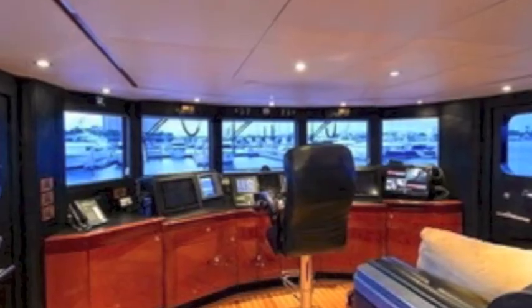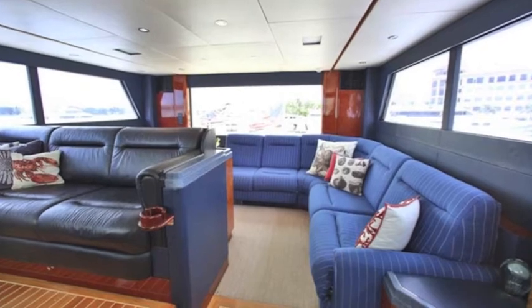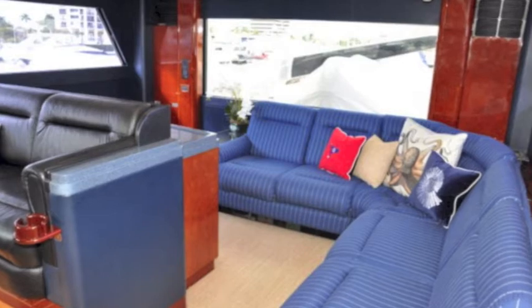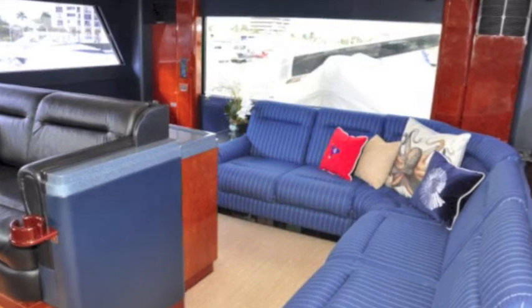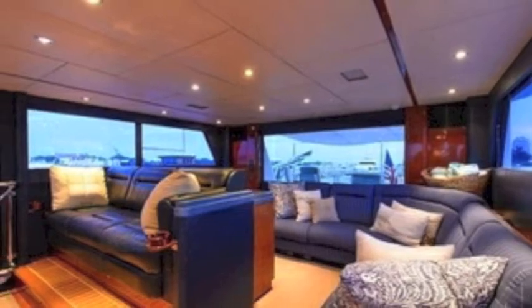It's a Star Trek-type helm. Behind the helm we have guest seating — this is a skybridge home, by the way — with seating in the back for lots of guests. Very comfortable, with visibility all the way around, and you get an even better view of that helm sitting area.